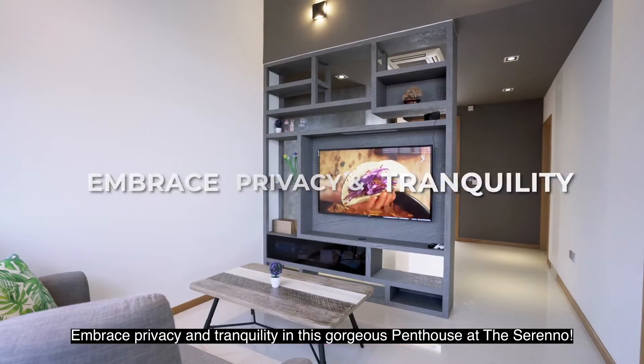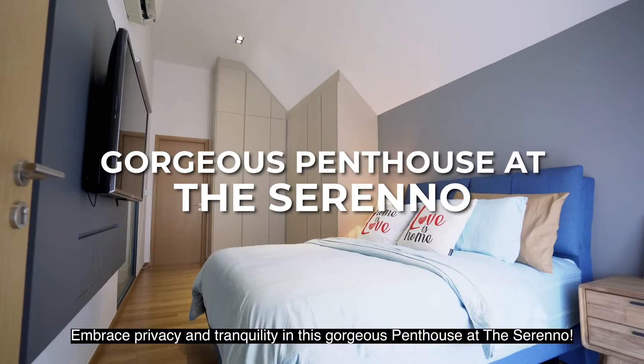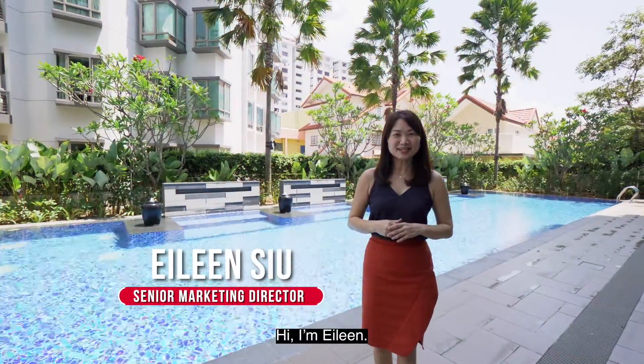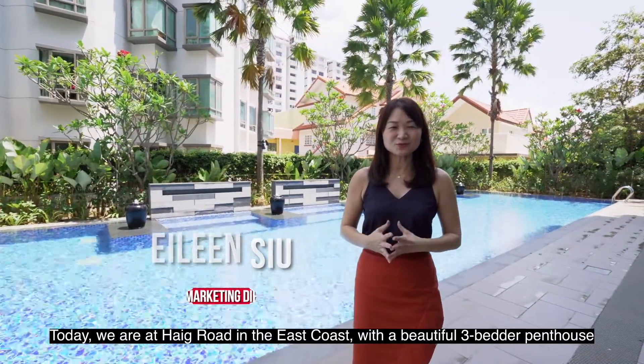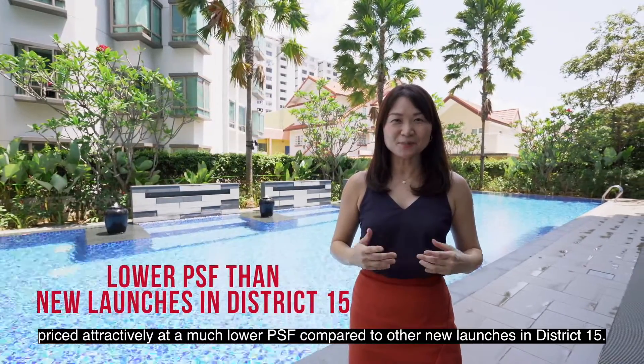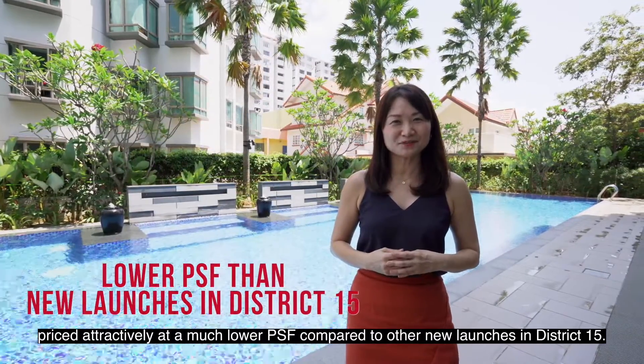Embrace privacy and tranquility in this gorgeous penthouse at The Sereno. Hi, I'm Yelin. Today we're headed to Haig Road on the East Coast with a beautiful 3-bedder penthouse, priced attractively at a much lower PSF compared to other new launches in District 15.